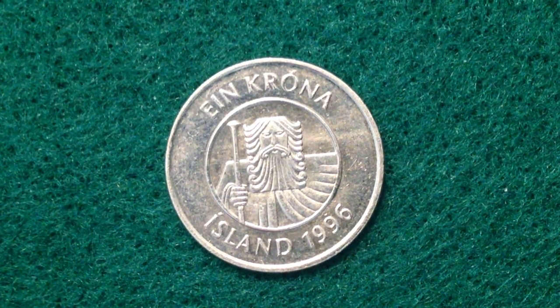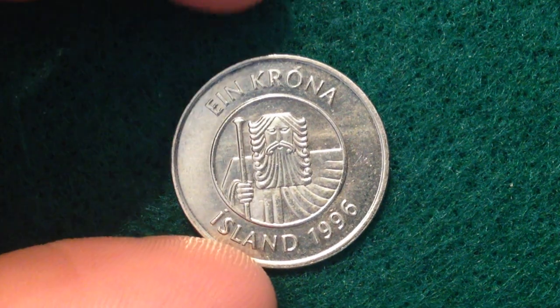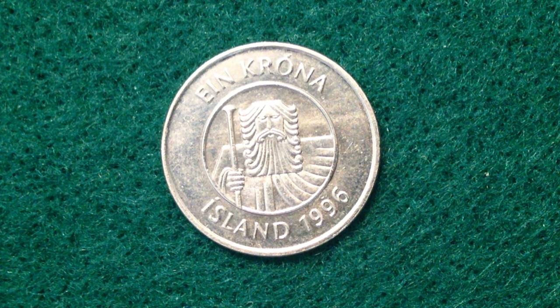Hello coin collectors, welcome back to the Big D Coins channel. On this channel we're going to focus on international coins, but you might recognize this voice as the narrator of the main Big D Coins channel. Let's take a look at today's international coin.